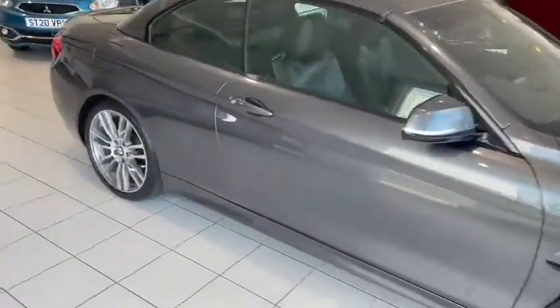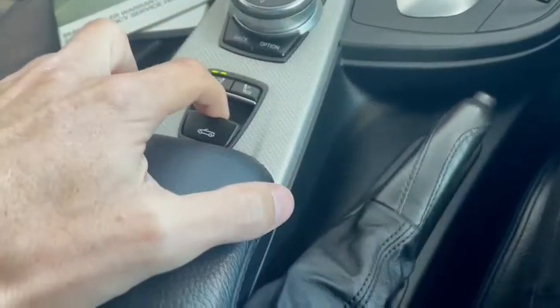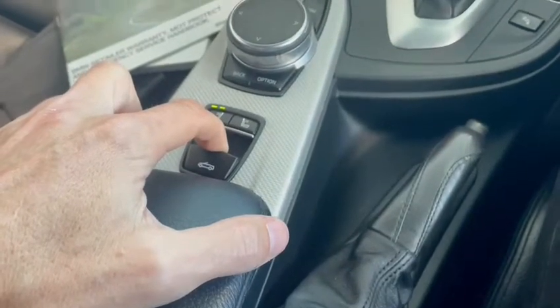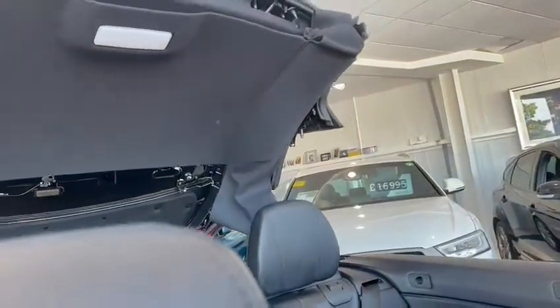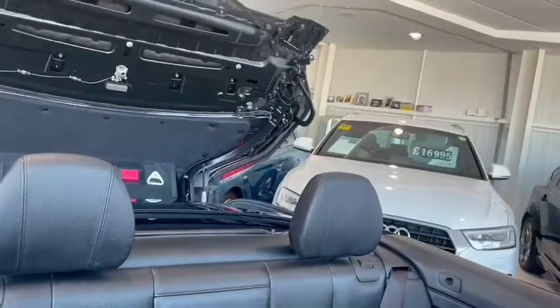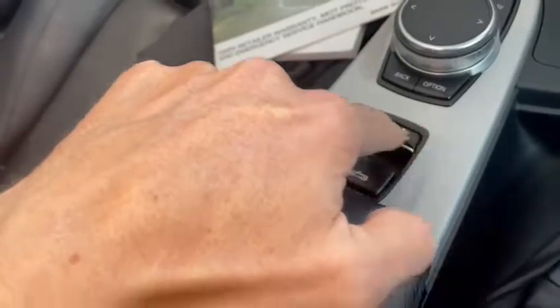Before we wander around and have a closer look, let's jump in it and put the roof back down on the car — give you a look at that, because the reason we buy these cars. Worth pointing out this car has got air scarves here which just come out there. Let's have a wander around with the roof down.